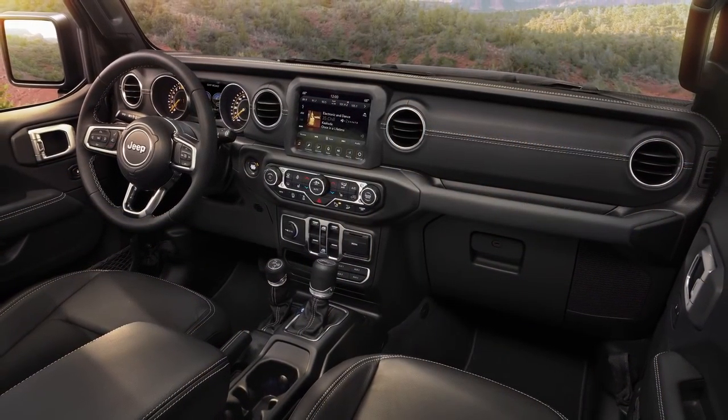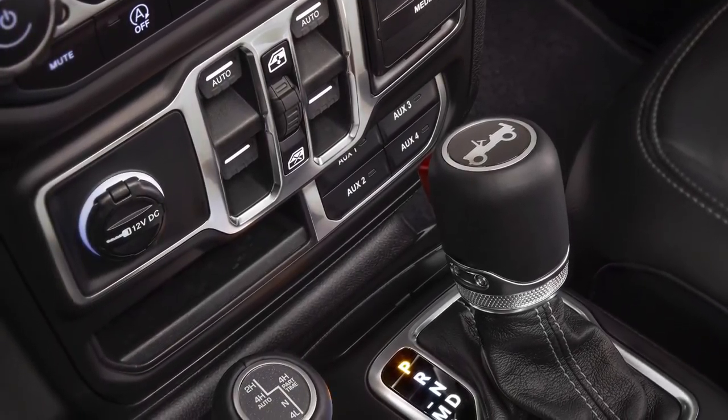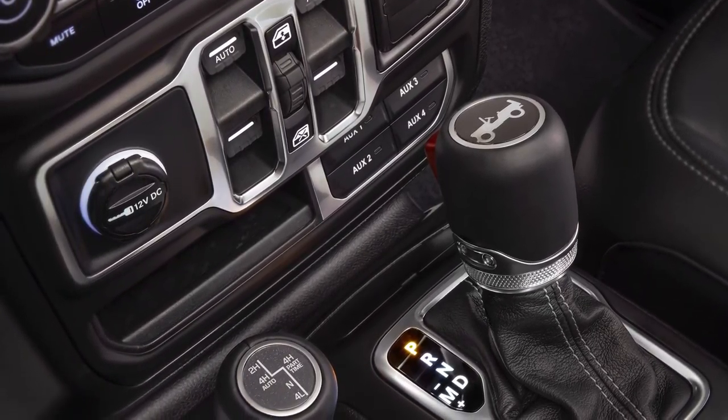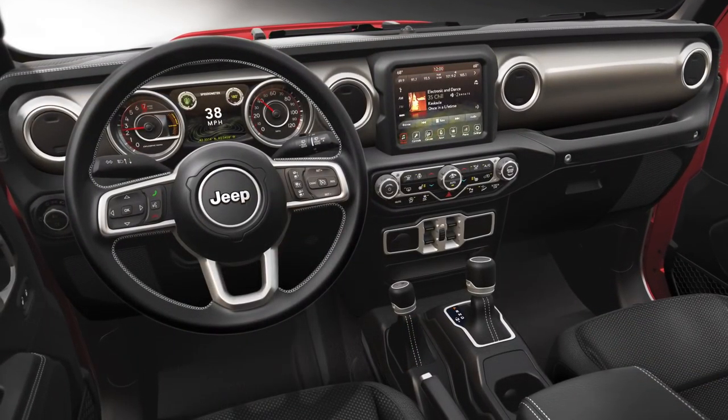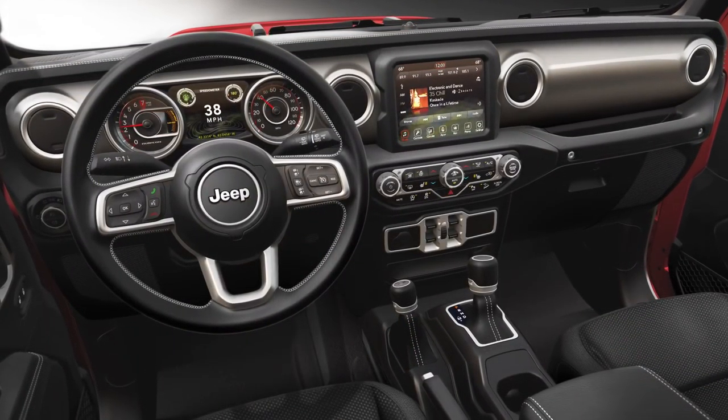The price class walk is really based on the diversity of our customer and how different they are. Sahara is a much more premium environment. The mid bolsters are painted with a high gloss grill silver. The metal accents on the steering wheel, on the vent trim rings and the shifters —